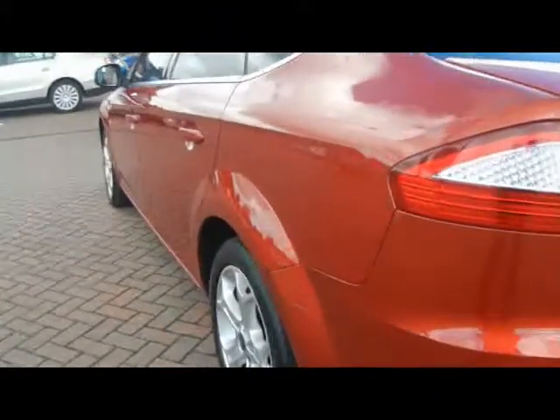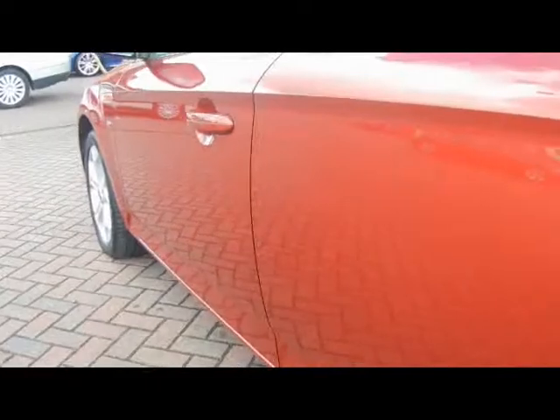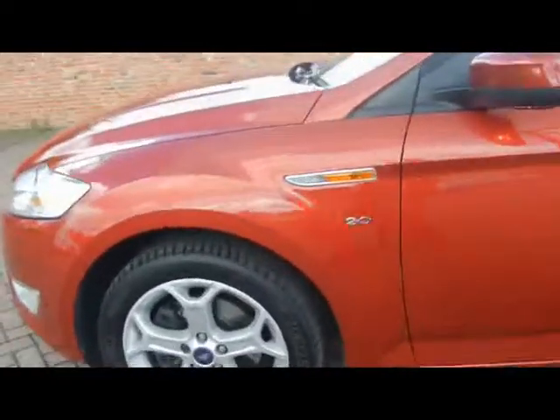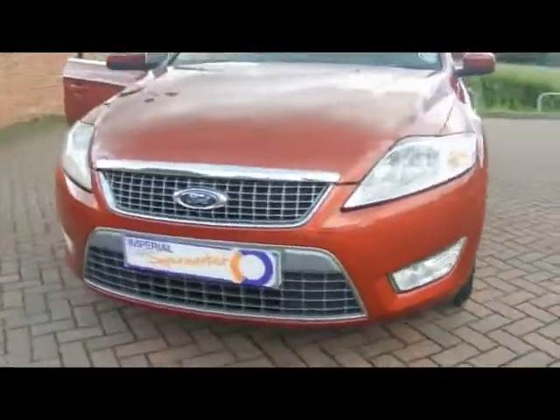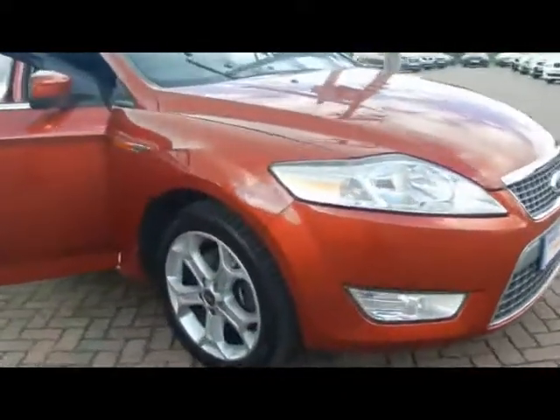Taking a look at the paintwork down the side, you'll be able to see there's no dents, scrapes or scratches to the bodywork. We have front parking sensors as well and front fog lights, plus 17 inch alloy wheels.